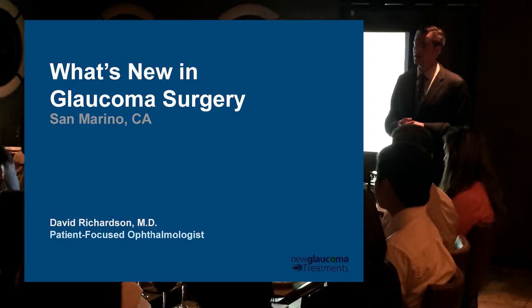Tonight I'm going to introduce you to some things that I think are actually pretty exciting. If you told me five years ago that glaucoma was exciting, I would have said you needed Lexapro or something.